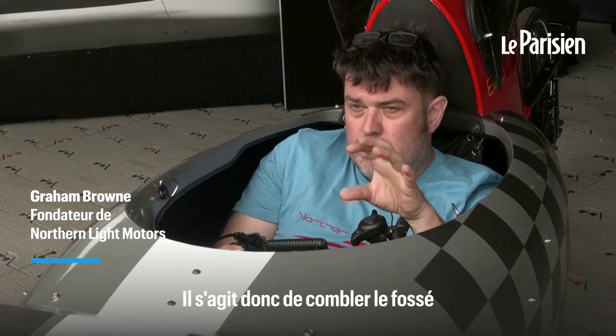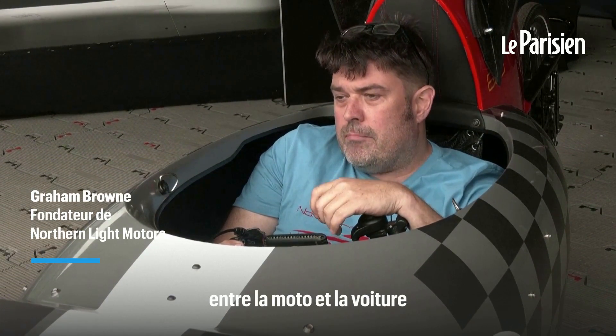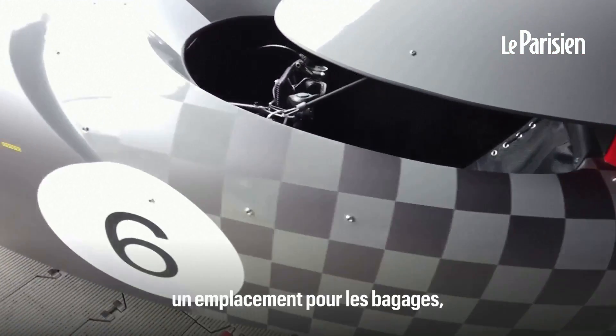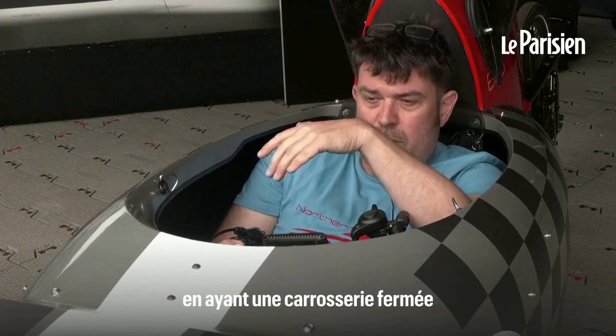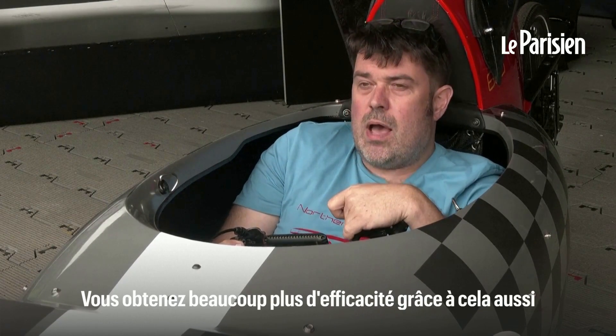It's all about bridging the gap between bike and car. The key elements to that are the luggage requirement, the safety element, and aerodynamics as well. You get a massive benefit by having an enclosed body which is low drag — you get much more efficiency out of that as well.